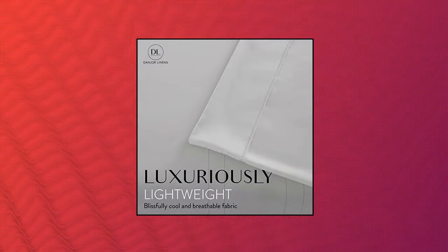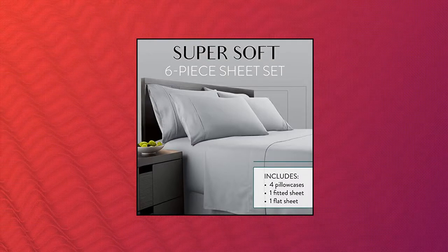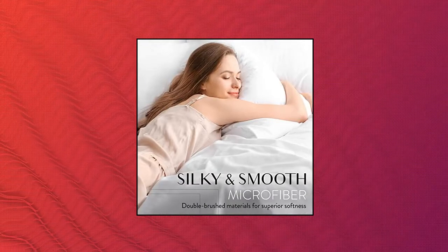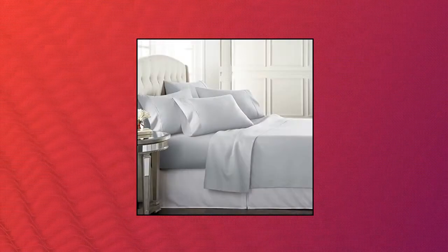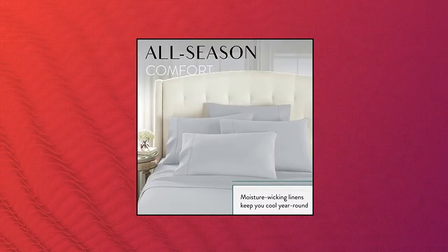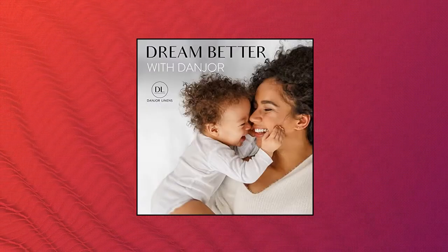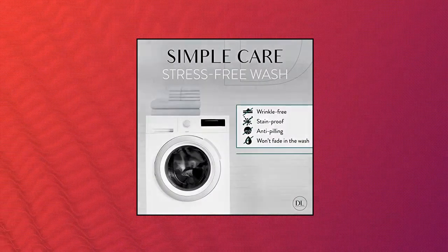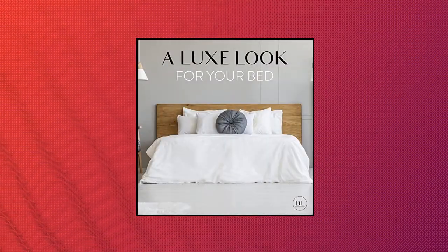Donjure Linens Queen Size Bed Sheet Set, Complete Set. This home bedding set is everything you need to rest and relax. Includes 20x30 pillowcases, 102x90 flat sheet, and an 80x60 fitted sheet with deep pockets that fit up to 16 inches for an easy fit. Super soft — from twin sheets to Cal King sheets, this comfy microfiber bed set will make you feel like you're laying in the lap of luxury.